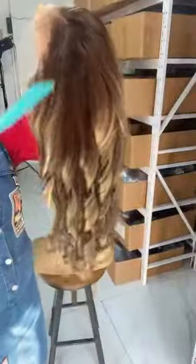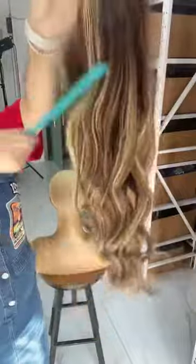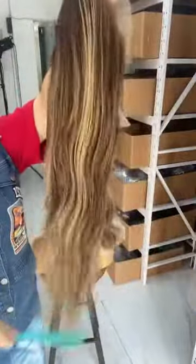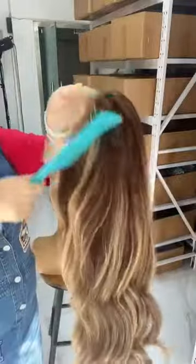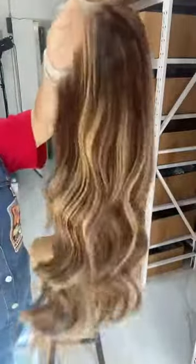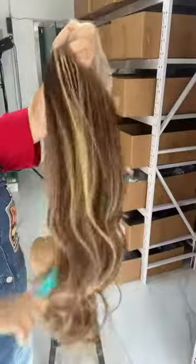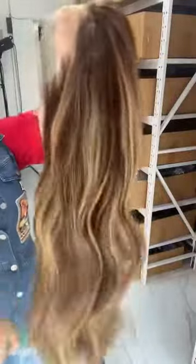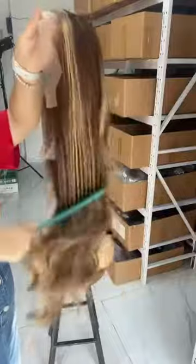Hello, this is our 24-inch Cami color wig. I know I haven't made any videos of this color, but we still have some in stock — only 22 and 24 inches are in stock for now. If you like this color, it is ready for shipment.